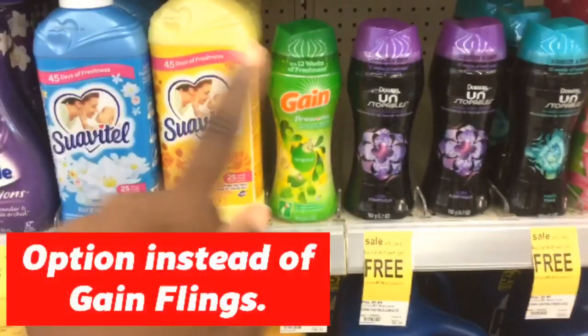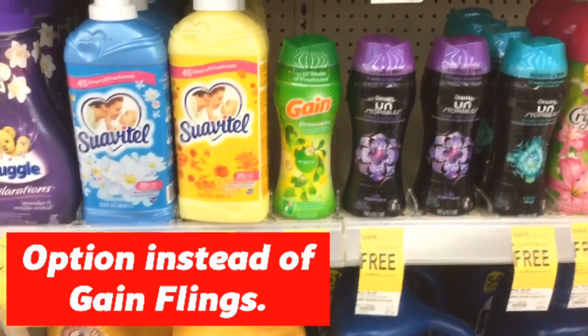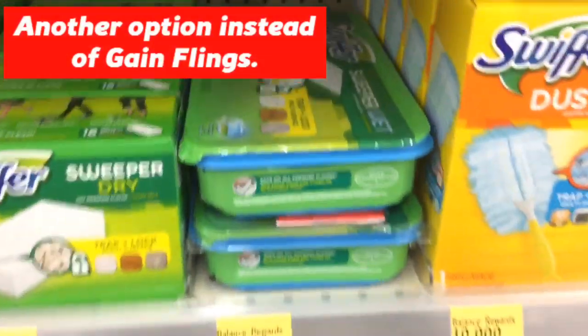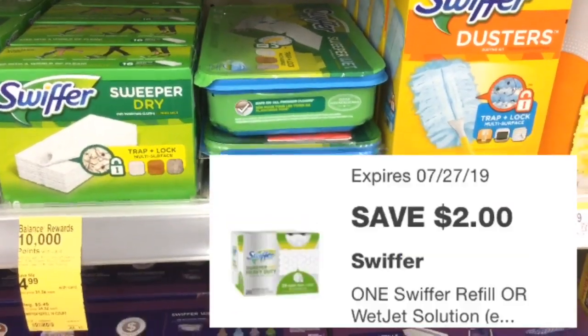If you can find the Gain Fireworks, you could pick up one of those because they're also $4.99 with a $2 digital. Here's another option: if you want to get one of these Swiffer refills, they are $4.99 and yes, there is also a $2 digital.